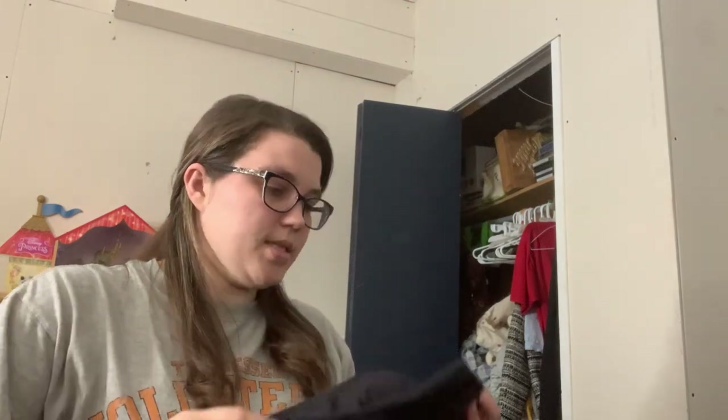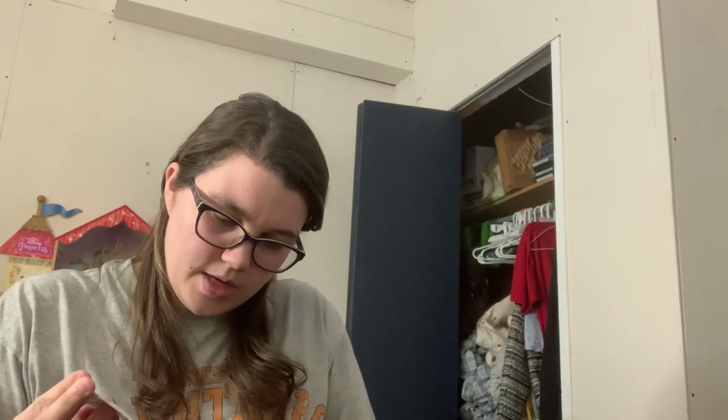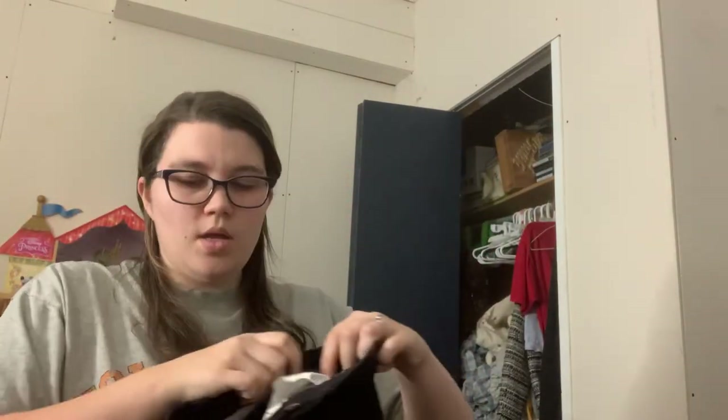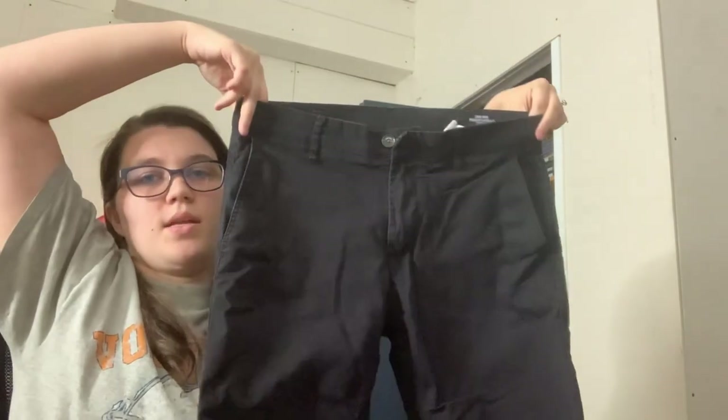I just cut this open. This is Zara Man. Hopefully there's a size on here. These have some extra buttons. USA size 31. I was laughing because it has this extra button pocket but obviously nothing in there. But it does have a tag over here that says waist 31. Again, doesn't have the inseam, but that's not a big deal. Just some black chino pants.